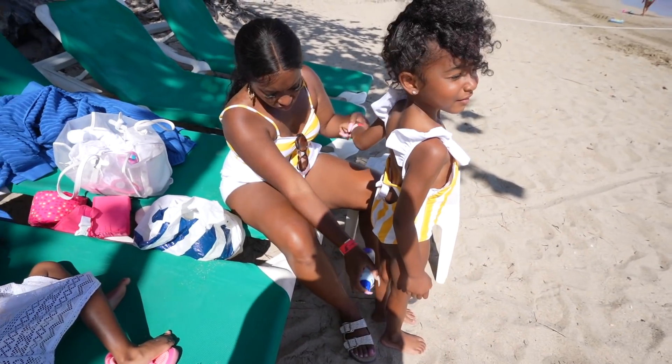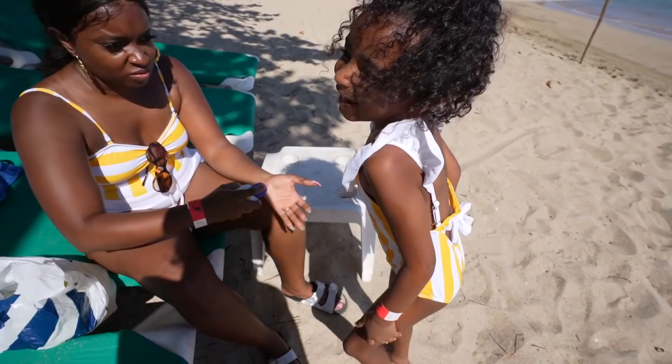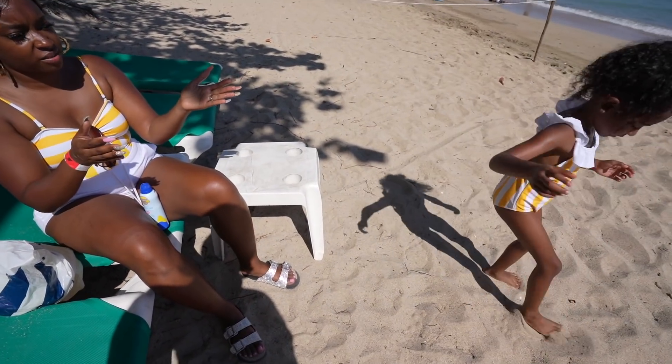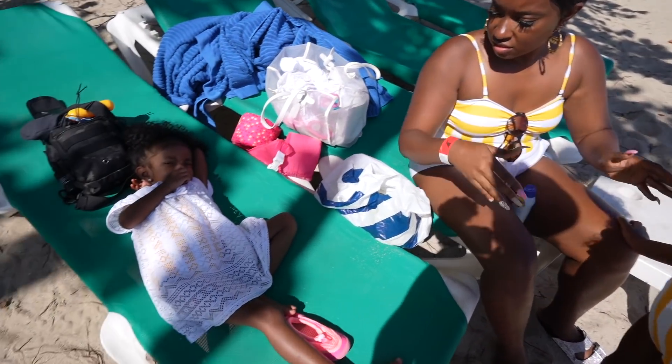Time to get some sunscreen on. It's cold but refreshing. Come here — you need some on your face too, don't go off yet. Vacation goals right here!